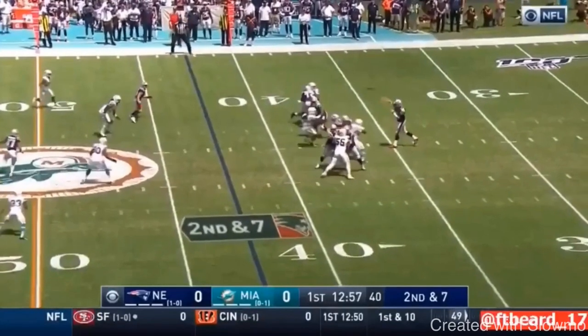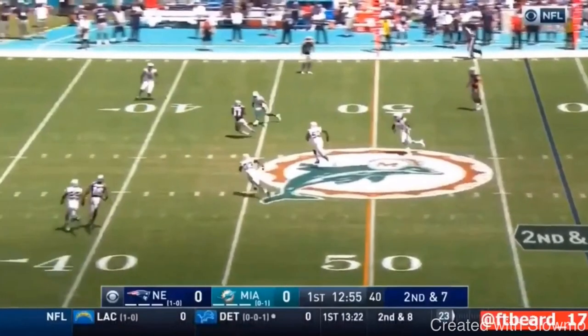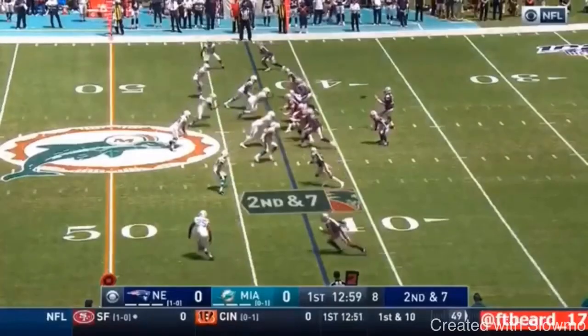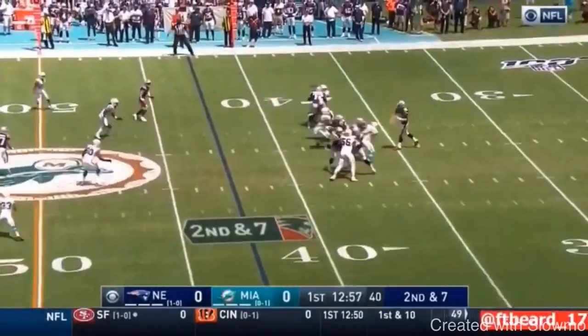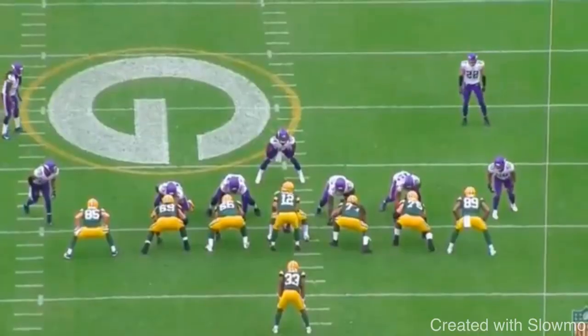He follows through, extending right at his target, right where he wants this ball to go, splitting it into coverage. That's a great throw by Tom Brady — a dart to his new receiver. Drop back, get that front foot in the ground, pivot, just a dart into coverage. Recognize the blitz. That's a great job by Tom Brady.